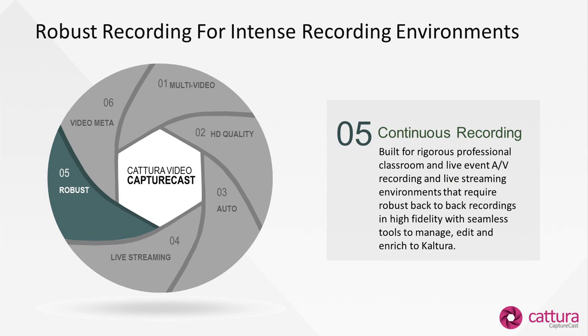The appliance is robust. We focus on back-to-back recording. One of the unique features is we're able to do low to high bandwidth resumable uploading to Kaltura on the back end, even while a recording is happening. Setting up a continuous back-to-back recording, even up to eight to ten hours a day, is achievable. Providing tools to streamline that to the back end allows complete automation of recording and uploading in a very robust, mission-critical environment.